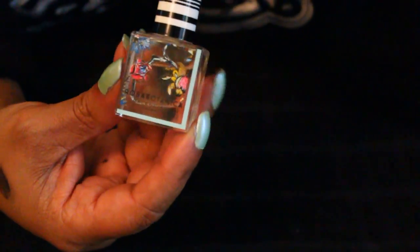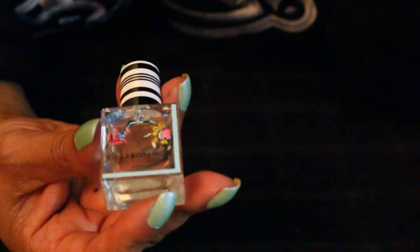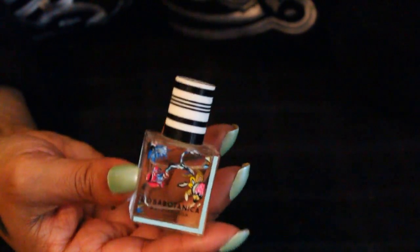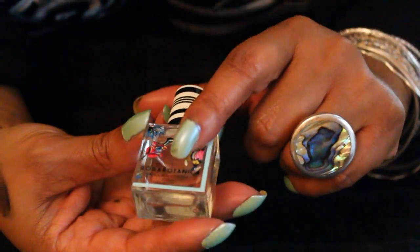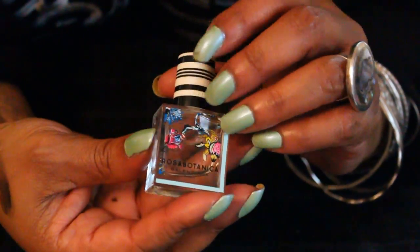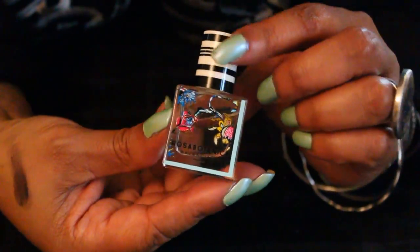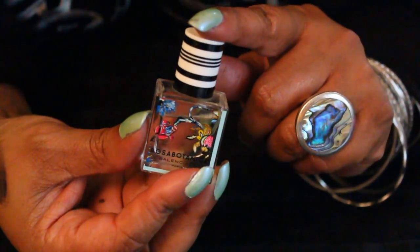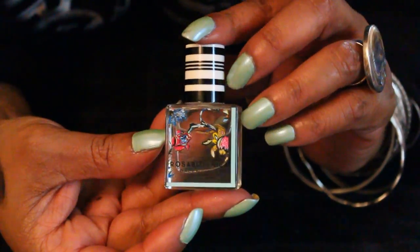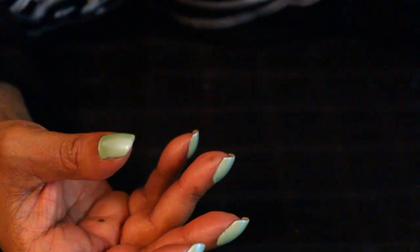And here's another one. This is a sample — a generous size sample. I ordered something from Sephora and I got this. This is by Balenciaga and it's called Rosa Botanica. I love the color of this bottle, it's really pretty. I think I might actually get this when I finish using it.